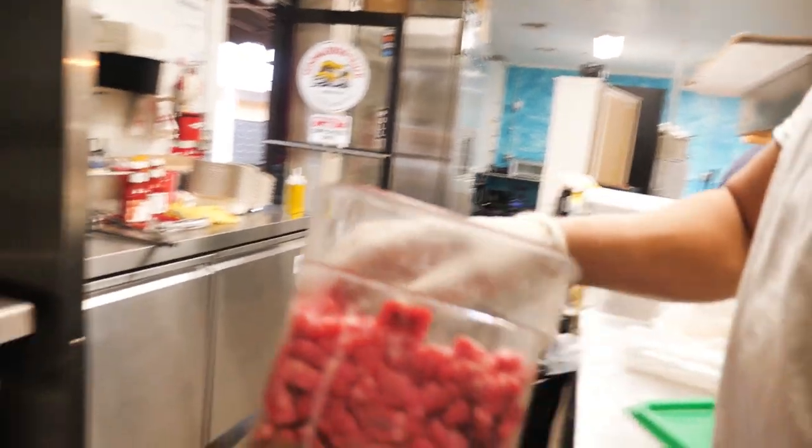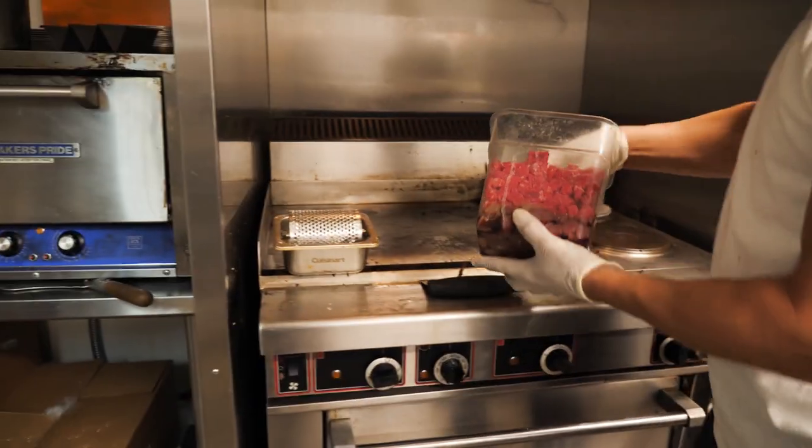Chef Anthony doing his thing here at Sedona Food Truck. Looks amazing. You can see the skills, and excited to try the food here at Sedona Food Truck.